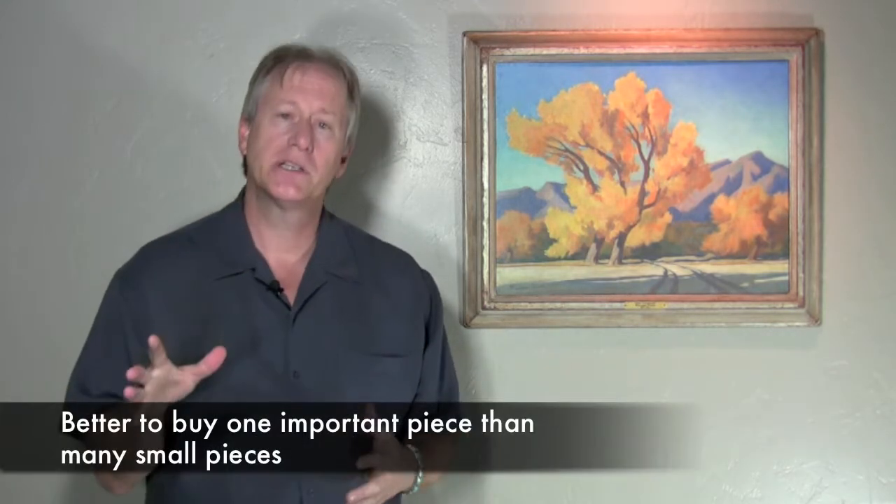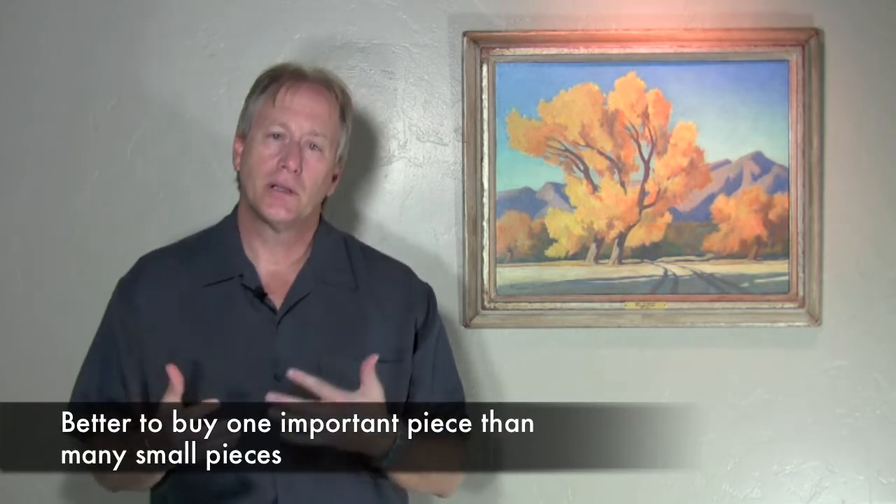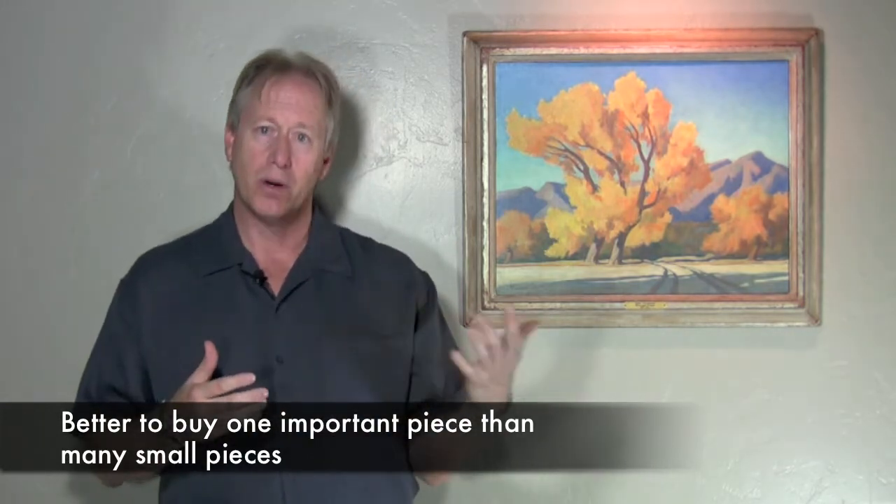My recommendation is that you buy one object, not five. The reason is if you can spend a little more money and get a more important piece by whatever artist you're looking at, whether it be a Navajo rug or a Maynard Dixon painting, you're going to do much better in the long haul. Important pieces, large pieces, or very good examples of that artist's work will always be highly sought after and easy to get rid of in the long haul.